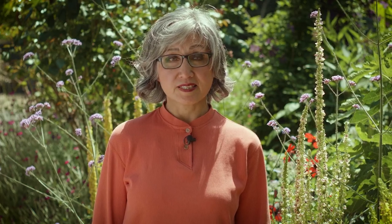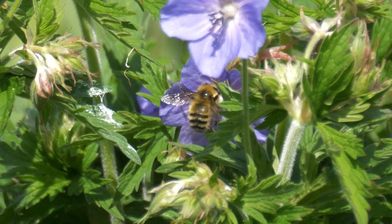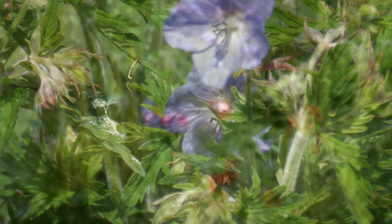Dr. Gordon Franke of the University of California studied bees and flowers over decades. His work covers plants that are proven to attract bees. Here are some examples you can find in local nurseries.